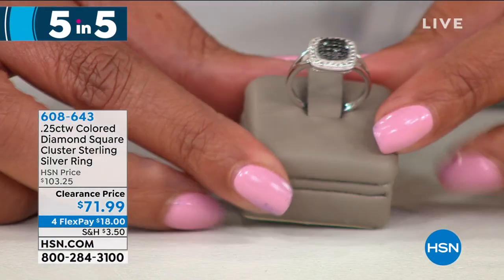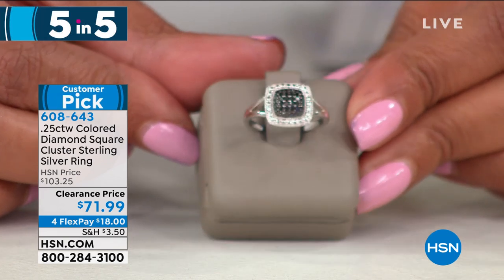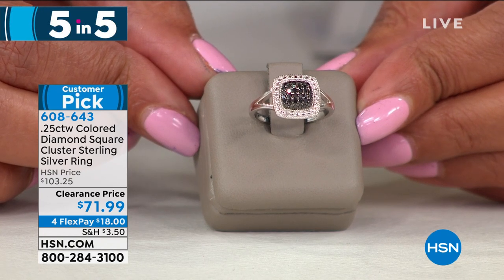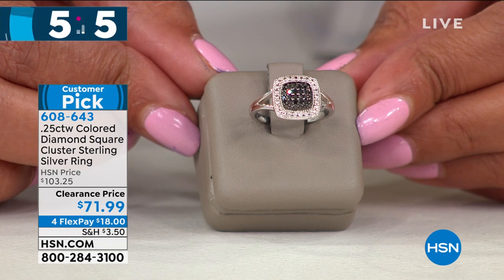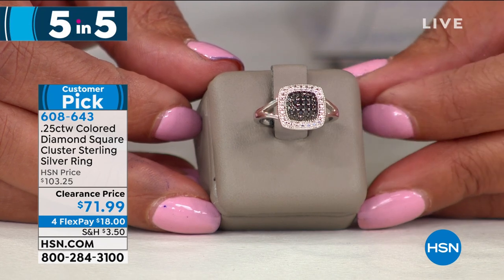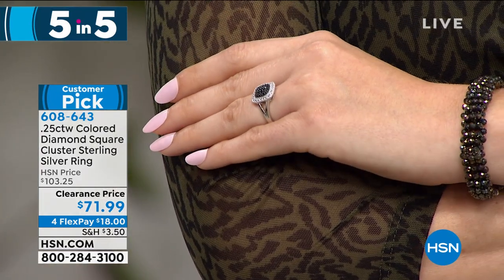We have genuine diamonds — a square cluster sterling silver ring that is drop-dead gorgeous. You can choose the black diamond or the champagne diamond. We have three sizes left in champagne: six, seven, and eight. These are fancy colored diamonds — for $71.99, or $18 on flex pay, you get a quarter carat total weight. It's a customer pick and looks bigger than a quarter carat diamond.